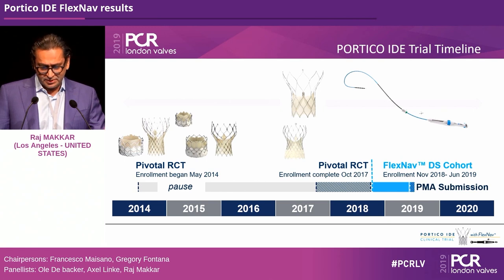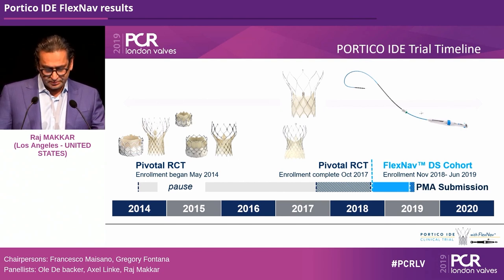There are two parts: the pivotal study with 750 patients randomized one-to-one. Enrollment started in mid-2014, then there was a pause related to leaflet motion abnormalities, which was sorted out. Enrollment completed in 2017, followed by a continued access registry. Toward the end, the FlexNav delivery system cohort began enrolling patients.